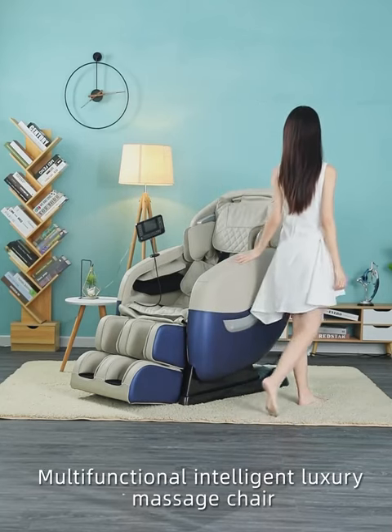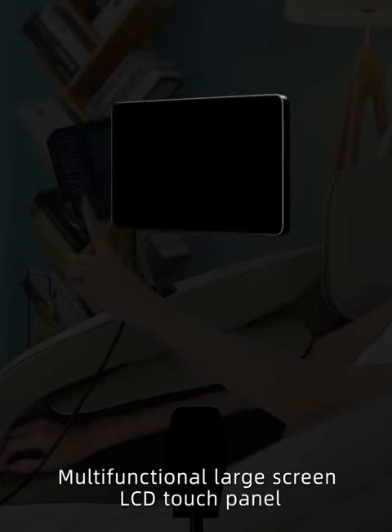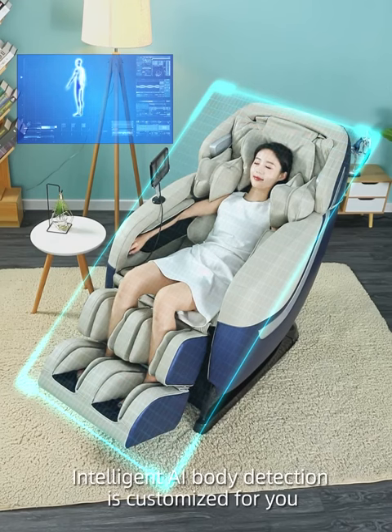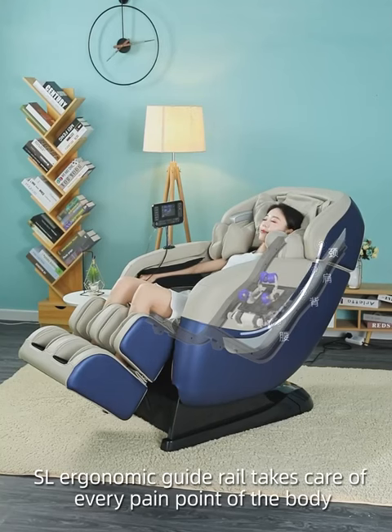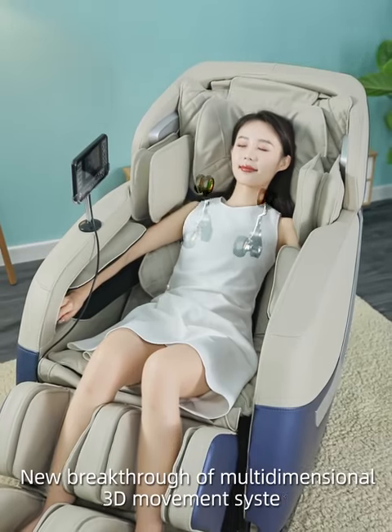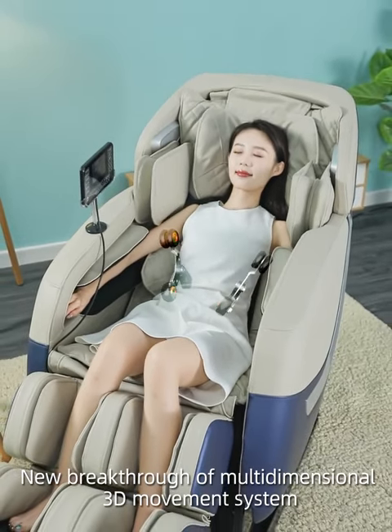Multifunctional Intelligent Luxury Massage Chair. Multifunctional large screen LCD touch panel. Intelligent AI body detection is customized for you. SL ergonomic guide rail takes care of every pain point of the body. New breakthrough of multidimensional 3D movement system.